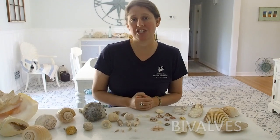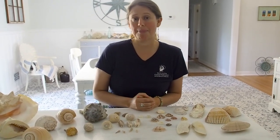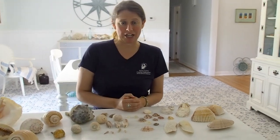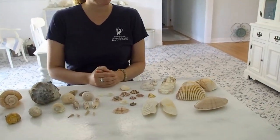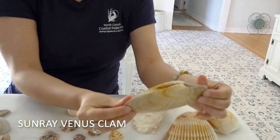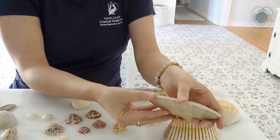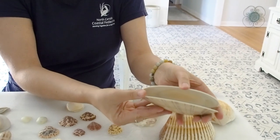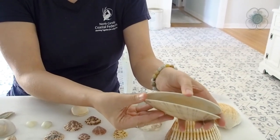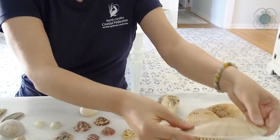The first class of mollusks I'd like to talk about are called bivalves. These animals have two shells that are hinged together. Just like a bicycle has two wheels, a bivalve has two shells. Let's take a look at some of our bivalves found here in North Carolina. First is the sunray venus, and as you can see, it's actually two shells hinged together. This is important because since mollusks are invertebrates, they're soft and squishy, which makes them vulnerable to predators. It's important they have these shells that can close up tight and keep them safe.